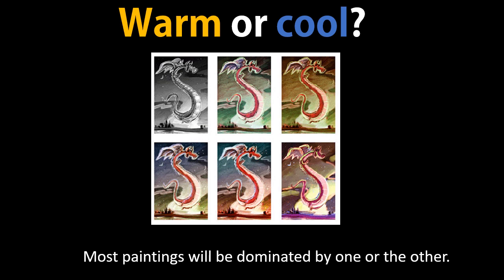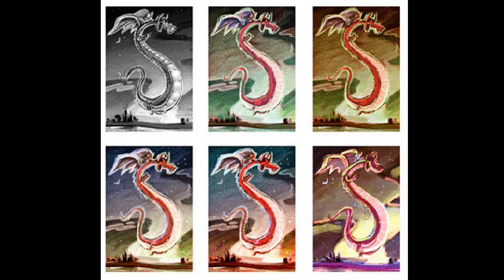These color studies are exploring what's the best solution. If you notice, this dragon starts off with a simple value drawing in the top left corner. As we explore warm colors, we're simply adding some cooler solutions in with the dominance of the warm. And these cool solutions help us discover what is the best path forward to creating our final image. It's better to make our mistakes here than decide halfway through your final — uh-oh, I screwed up.